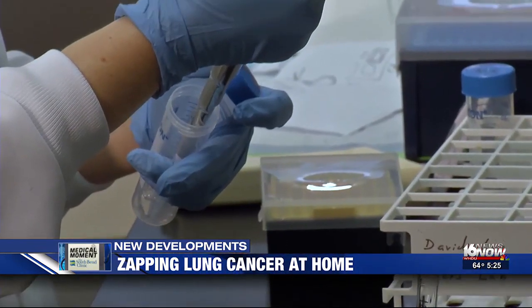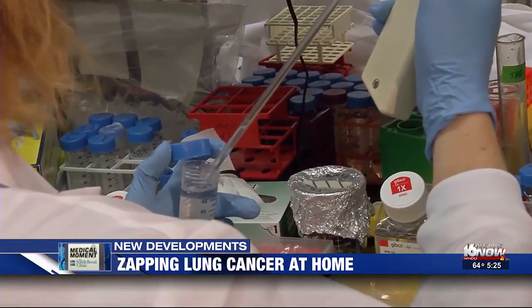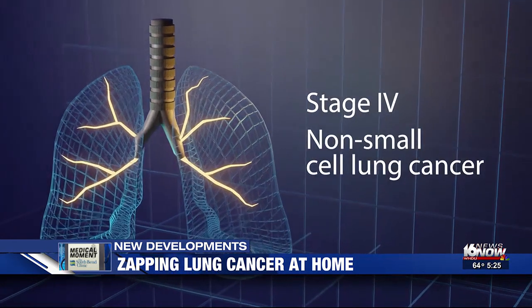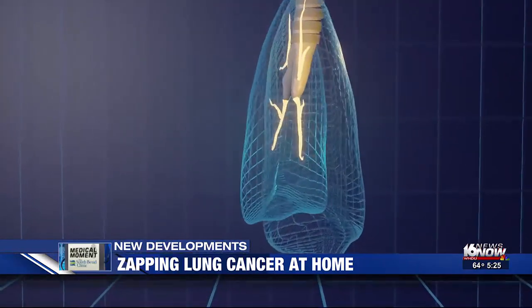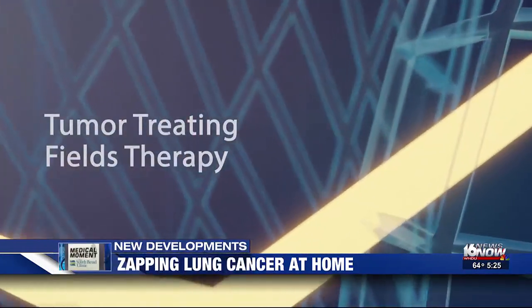Emory University oncologist Tiziana Leal is leading the LUNAR trial, a phase three clinical trial for stage four non-small cell lung cancer patients. It uses an at-home wearable device to zap cancer cells — it's called tumor treating fields therapy.